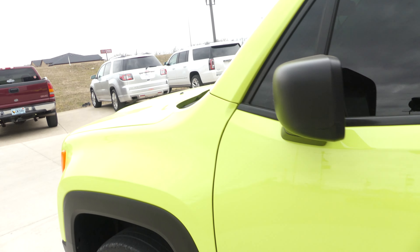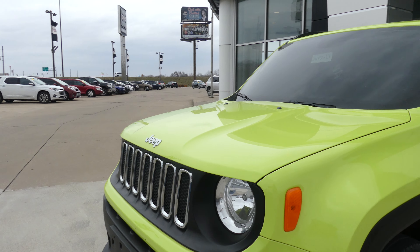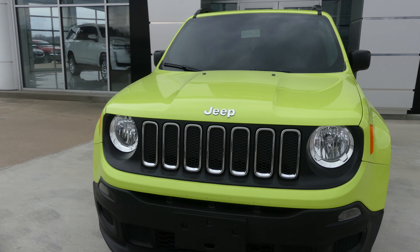Gorgeous neon green exterior paint, and this does come equipped with a remote start. It's finished off with a black Jeep grille.